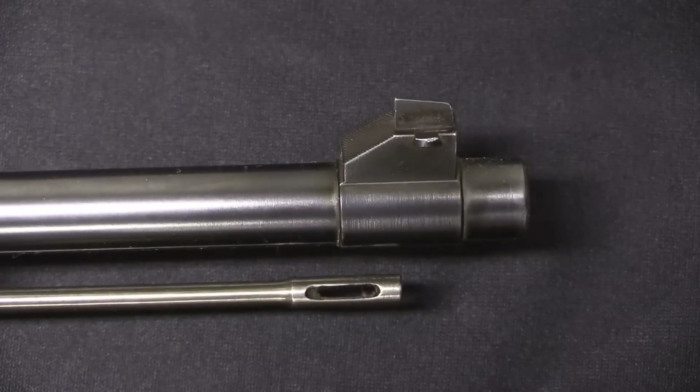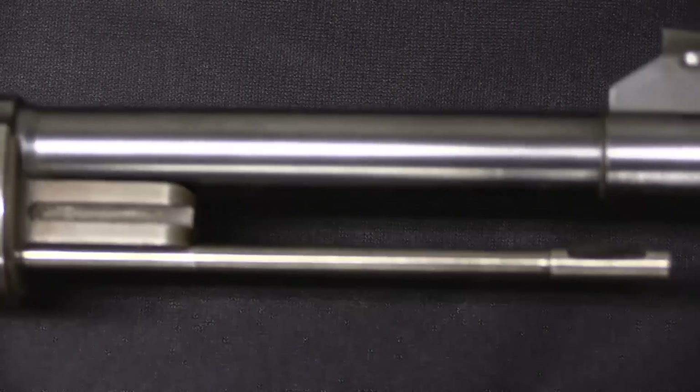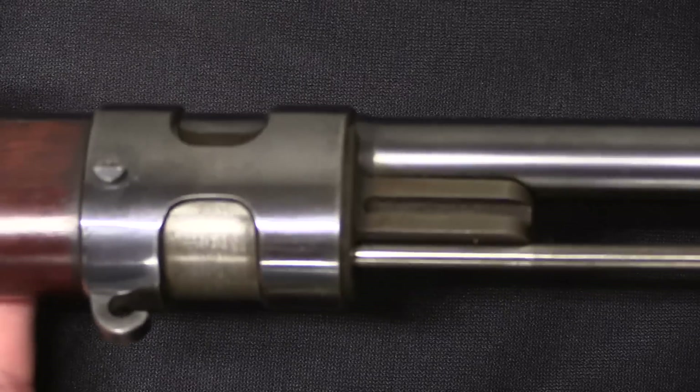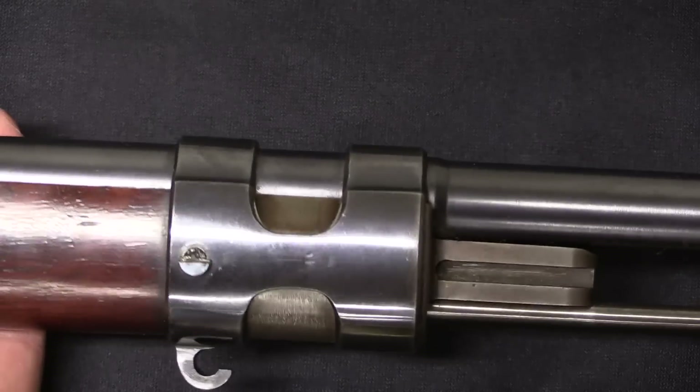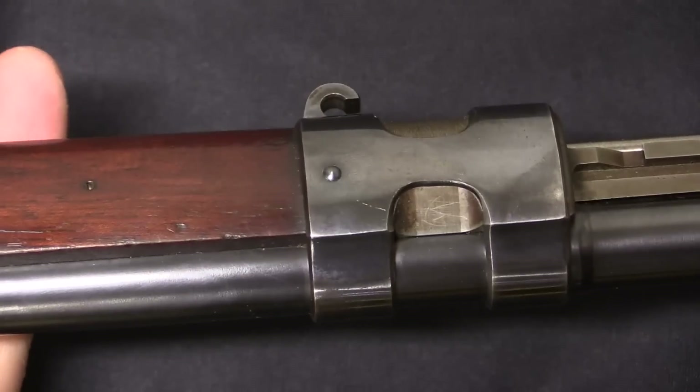There are no grooves cut into the front sight for a front sight hood. We do have a cleaning rod, and we have a standard Mauser-type bayonet lug there. We have an H-band style of front band or nose cap, including the little hook to secure your sling.